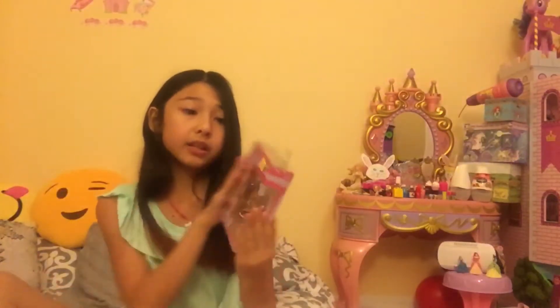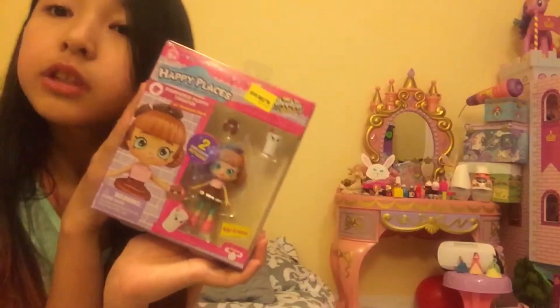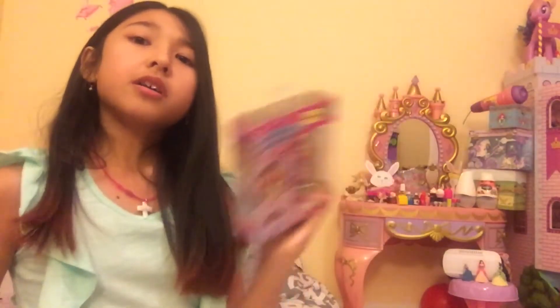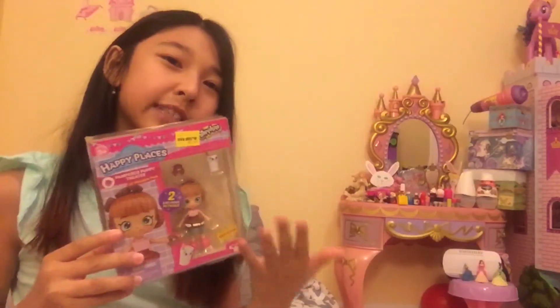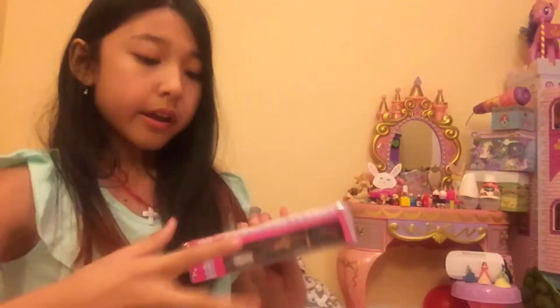The next thing I got is this Shopkins Happy Places Shoppies — it's Kiki Cream, and it comes with a milk jug and a cookie. I just thought that was really cute. Let's open this up. I'm not going to do a separate toy review video for this because it's just too small for a toy review, so we'll open it now.